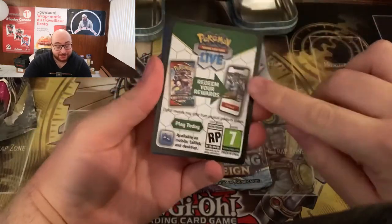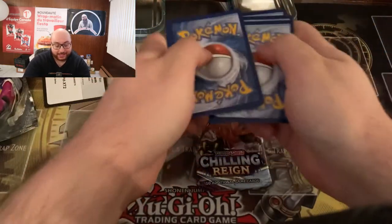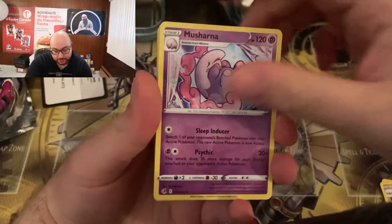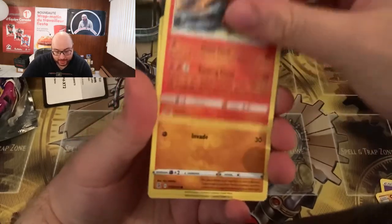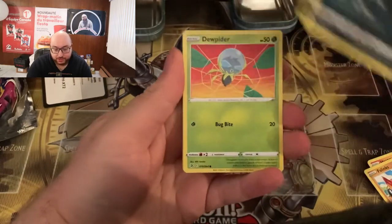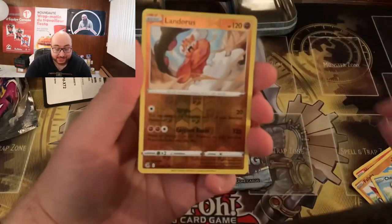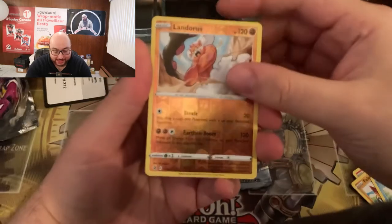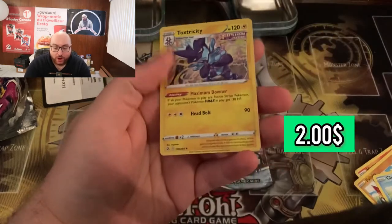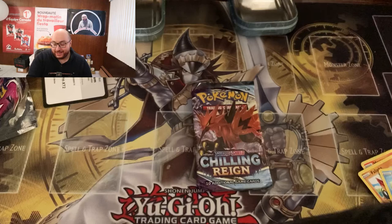So we have a Psychic Energy, a Graveler, a Musharna, a Heatmor, a Gallade, a Chewtle, a Vullaby, a Dusclops, a Meowth, a Reverse Holo Landorus. And what is hiding behind door number one? It looks like it's probably a holo — it is a holo. But it's just a Toxtricity Holo. I'm not sure if I have this card, but unfortunately we didn't get that big hit. We have one more pack though.